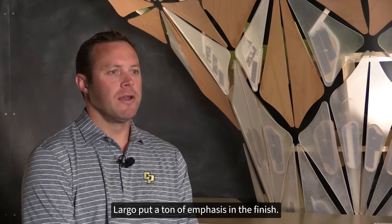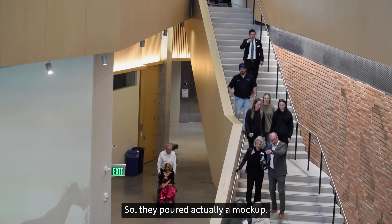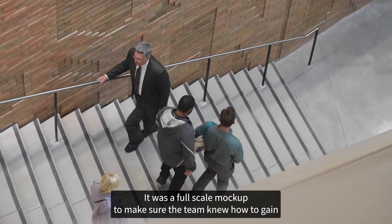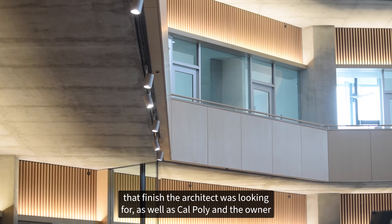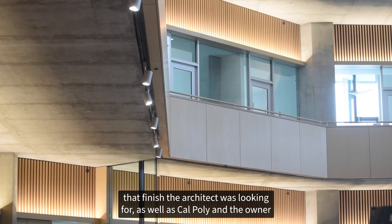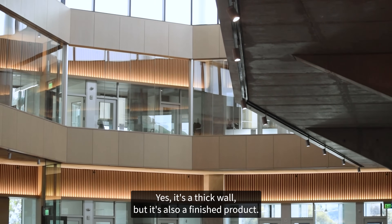Largo put a ton of emphasis on the finish, so they poured a full-scale mockup to make sure the team knew how to achieve the finish the architect was looking for, as well as Cal Poly, the owner, and the structural engineer. Yes, it's a thick wall but it's also a finished product.